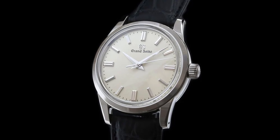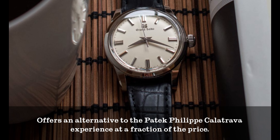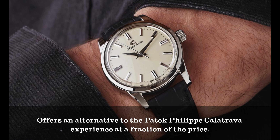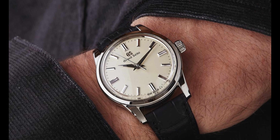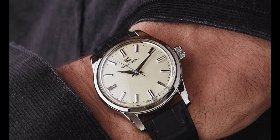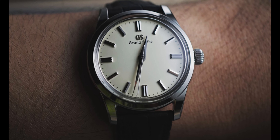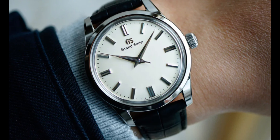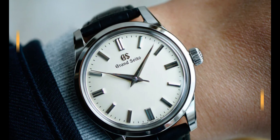But Grand Seiko is challenging this trend with the SBGW231, which offers an alternative to the Patek Philippe Calatrava experience at a fraction of the price. The watch is small and discreet at 37.3 millimeters, with a plain off-white dial featuring double-stack markers. The crown is sizable, letting you know that this watch isn't going to wind itself — you'll need to take the time to hand-wind it every three days.